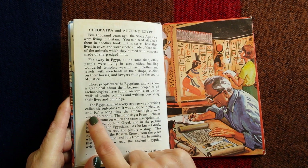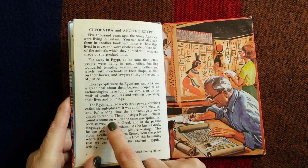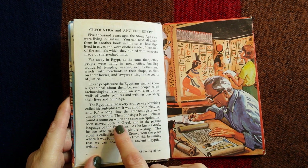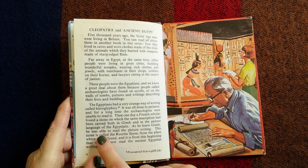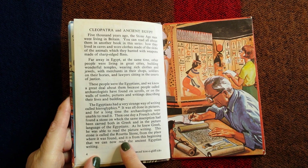Hieroglyphics was all done in pictures and for a long time the archaeologists were unable to read it. Then one day a French scholar found a stone on which the same inscription had been carved both in Greek and in the picture language of the Egyptians. As he knew Greek he was able to read the picture writing. This stone is called the Rosetta Stone, from the place where it was found, and it is from this beginning that we can now read the ancient Egyptian writing.